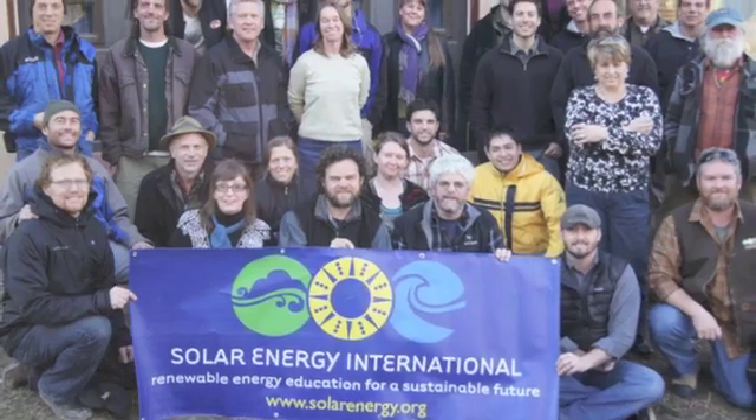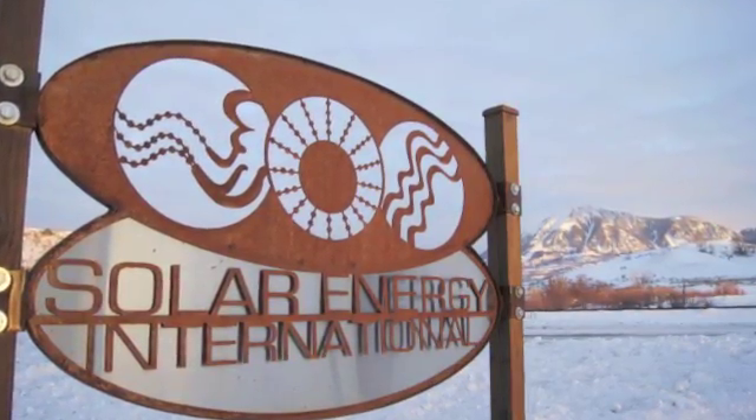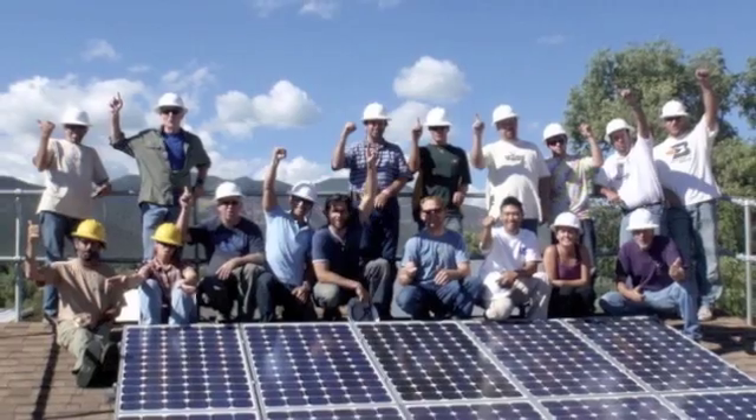Hi, my name is Chris Sutton and I work for Solar Energy International as part of our PV technical team. Today we're here in Paonia, Colorado at our Solar Energy International PV Lab training facility.